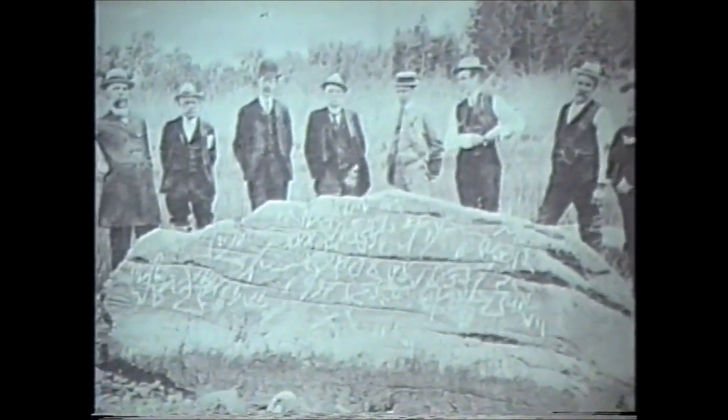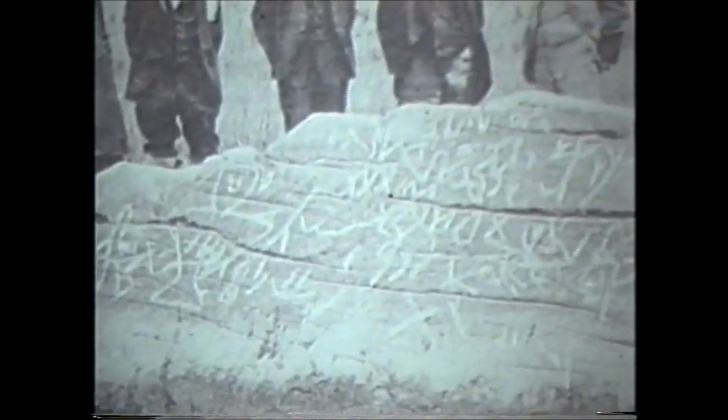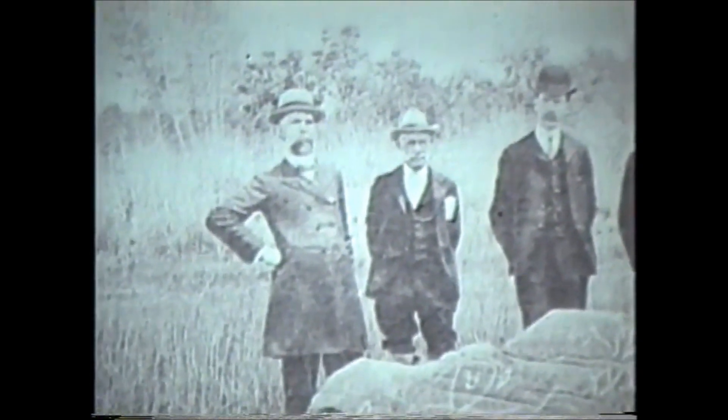These gentlemen are at Dighton Rock. We have the names at the historical house, but two of them are Harvard University professors and two are from Brown University, and I believe the selectmen of Berkley.